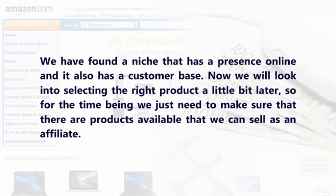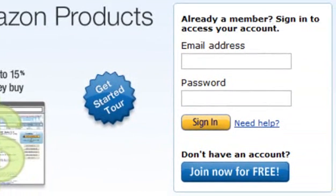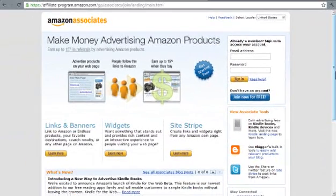Product Factors: We have found a niche that has a presence online and also has a customer base. We will look into selecting the right product a little bit later, but for now we just need to make sure that there are products available that we can sell as an affiliate. We have already done the first part of this by using Amazon.com. Amazon offers an affiliate program known as Amazon Associates. The program is ideal if you are running a blog, as you can refer any items sold by Amazon and take a cut of up to 15%. That said, the typical rate is about 4%, so we want to find alternative programs that will provide a higher percentage of each sale.